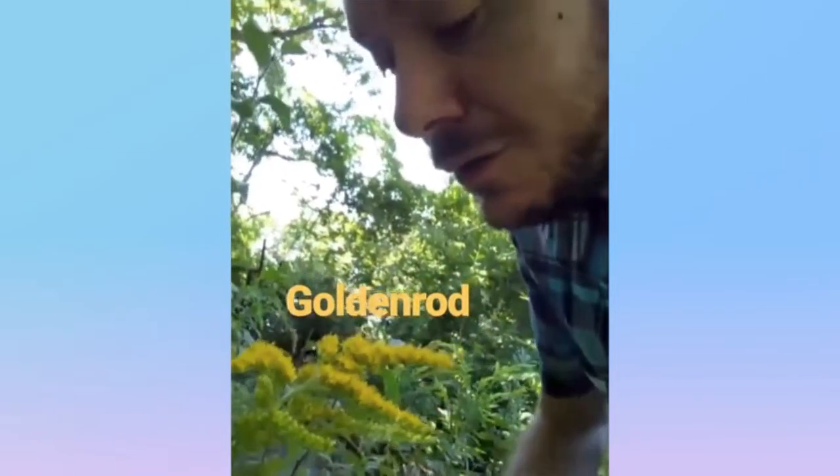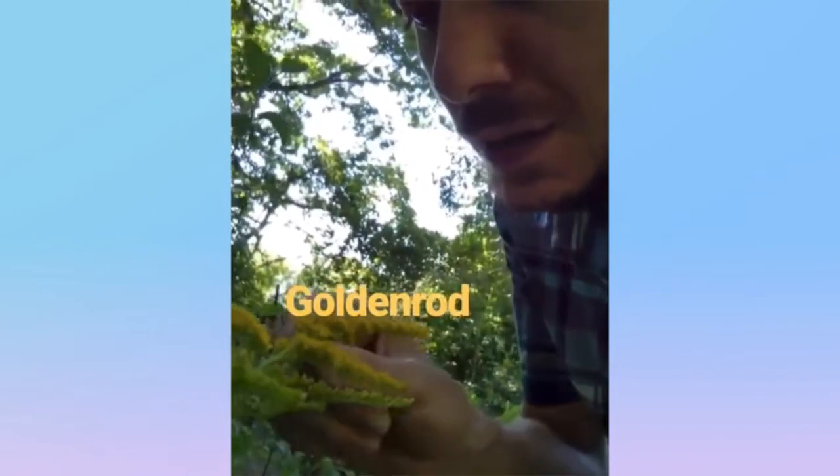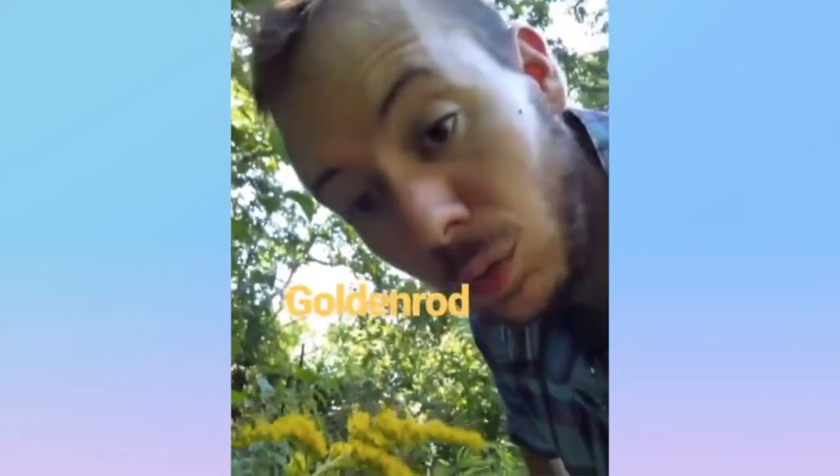Goldenrod from the aster family, native to North America. It has these long stems that have these little tiny yellow florets, and it blooms late in the summer. I just can't get enough of this goldenrod.